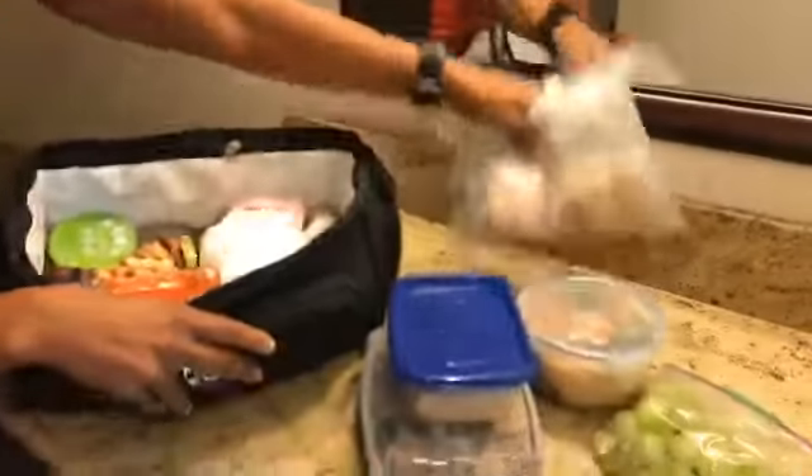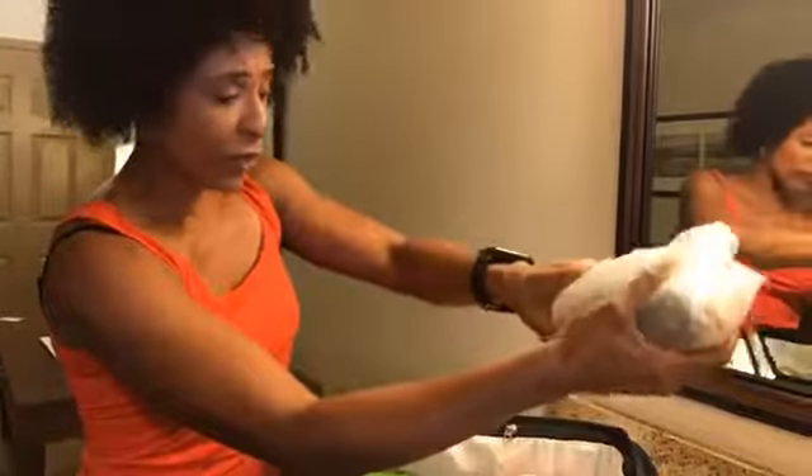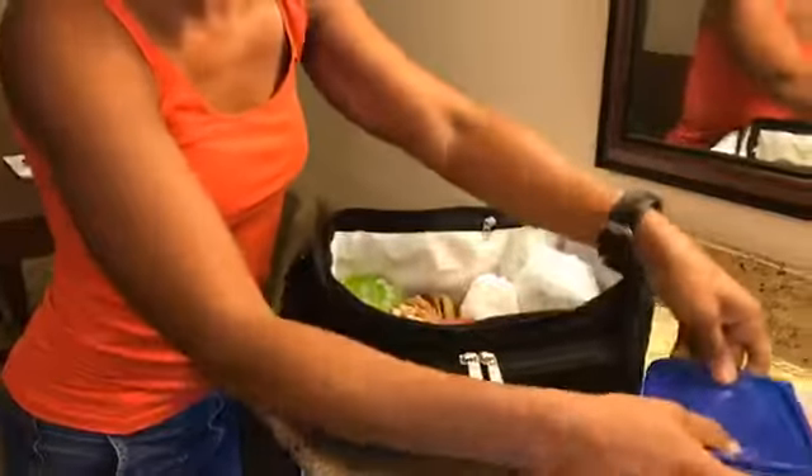I brought my own wings. Instead of putting them in a container, I put them in a Glad bag so I can crunch it up and shove it in on the side. And I can't forget my grapes — we'll shove those in there too.